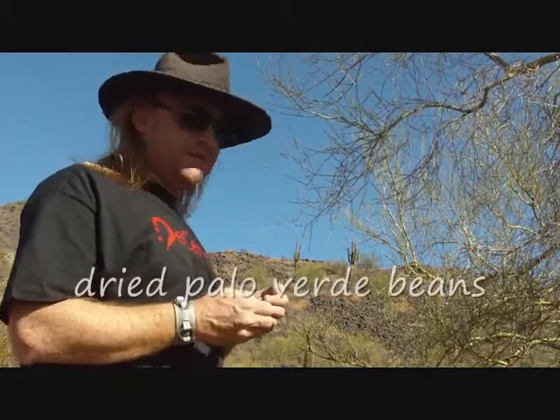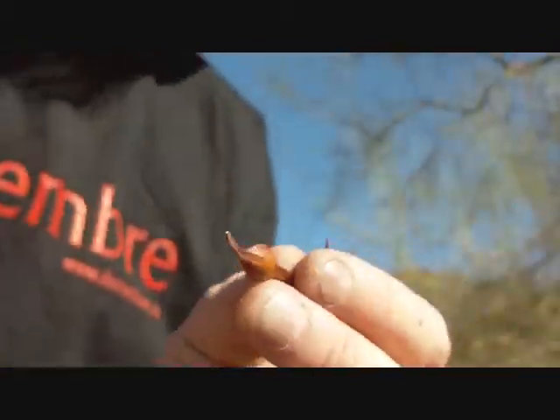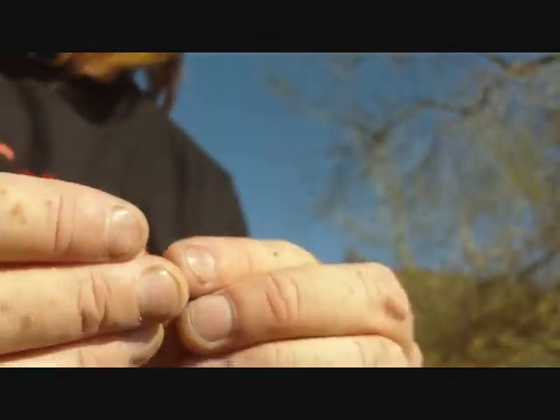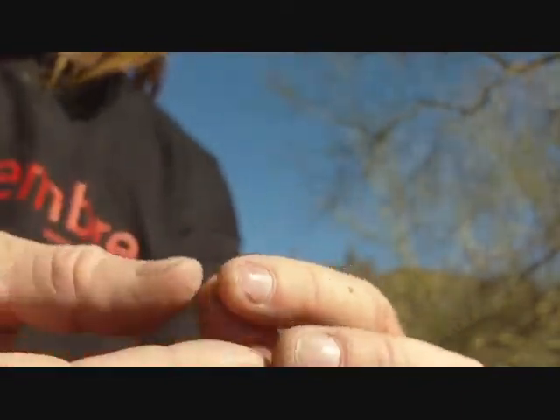Here's an example. On this Palo Verde tree — it depends on the species of tree — some of these are just so hard they're almost like a rock. This particular kind, you can see there's a little hole in there from a bug that's eaten into it. Generally speaking, it doesn't matter that much. They usually don't eat the whole thing.